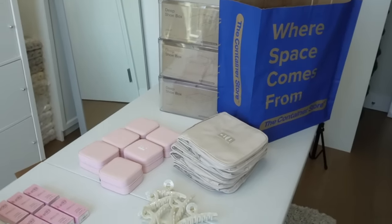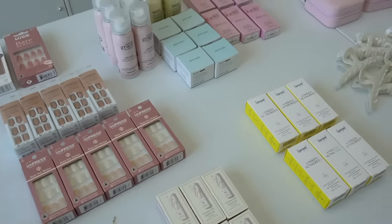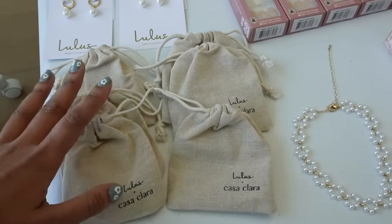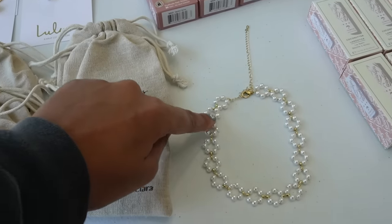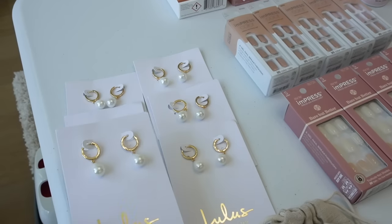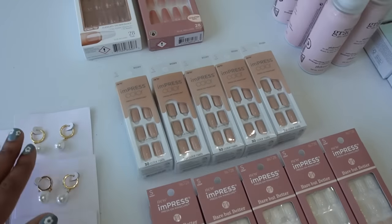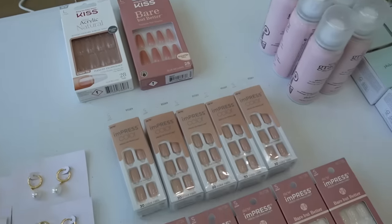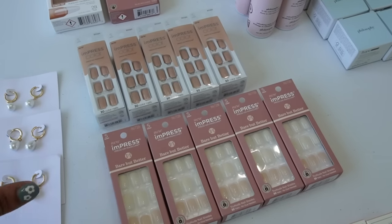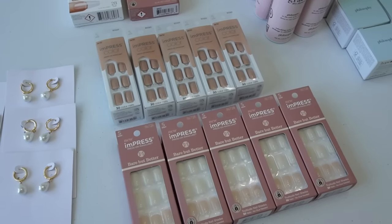I want to give a huge thank you to these brands for making this happen. Starting with Lulu's — they sent over six of these choker necklaces, actually seven, one for me. These earrings are 14-karat gold, which I love and I actually already own. Next, we have some Impress and Kiss nails, which if you guys have been following me for a while, you know how much I love these nails.